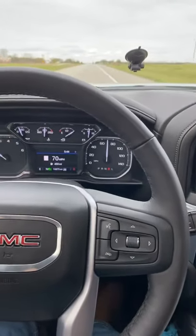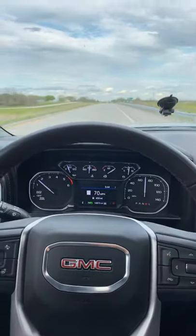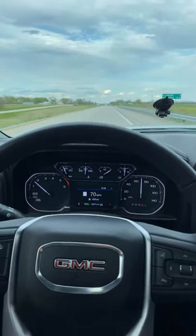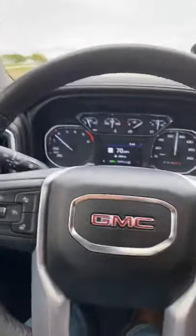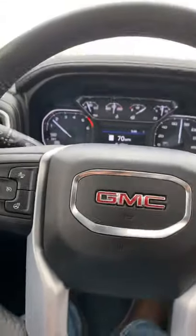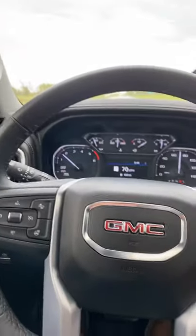Hey guys, this is part two of the GMC 2020 half-ton Sierra 3.0 liter Duramax diesel review. I am cruising down the highway here on the northwestern part of Missouri, on my way to Minneapolis, Minnesota from Atchison, Kansas.